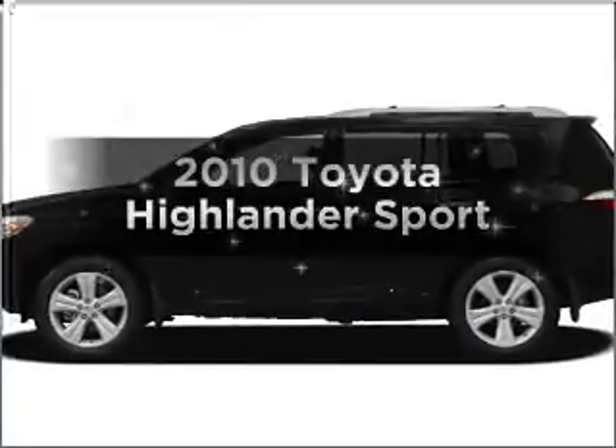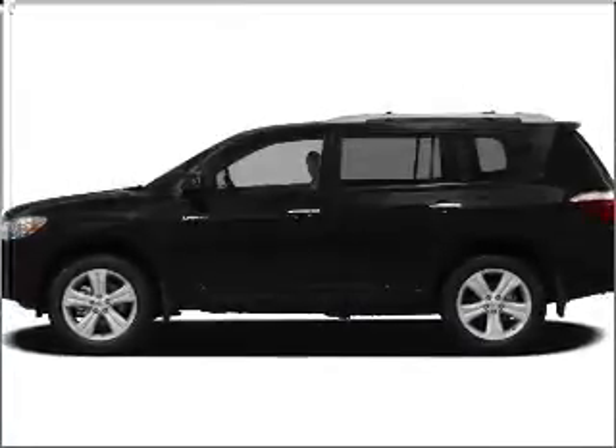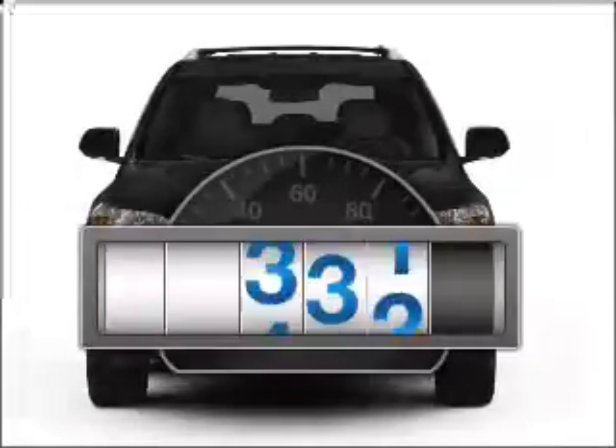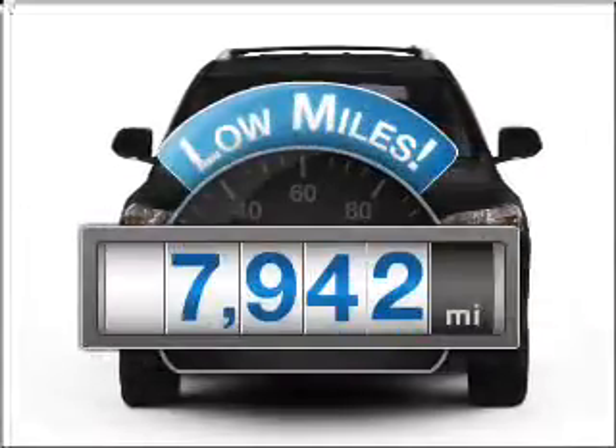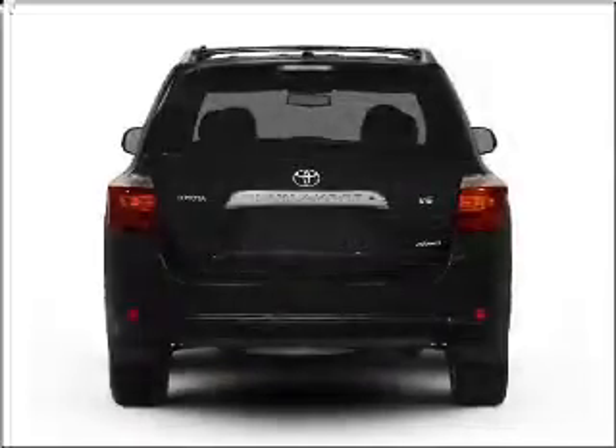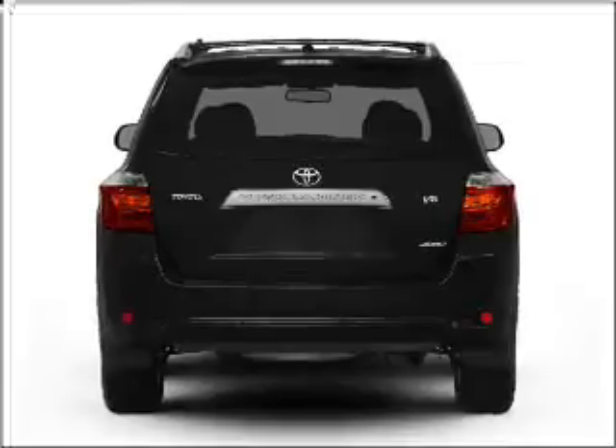Introducing the 2010 Toyota Highlander — find everything you want in a ride under one roof with this vehicle. Get more for your money with low mileage and dependability, featuring a solid 6-cylinder engine that responds smoothly to its 5-speed automatic transmission.